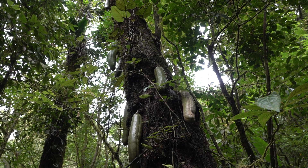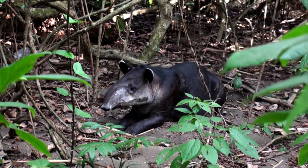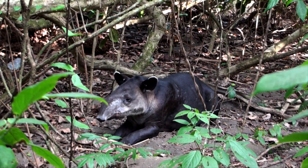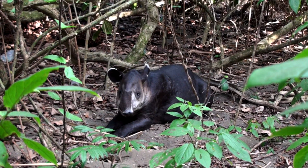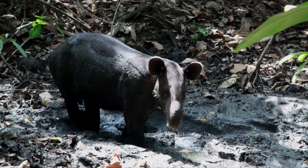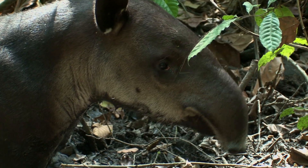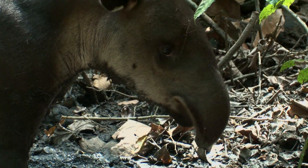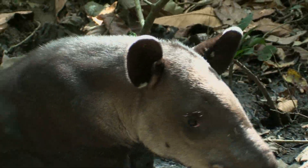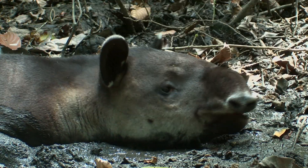The fruit hangs on and matures. Meanwhile, tapirs hang out in the day, taking mud baths and other spa activities. They mostly feed at dusk and at night, especially when people are around, which is nearly everywhere now. Mud baths are good for getting relief from insect bites — and it just feels good.